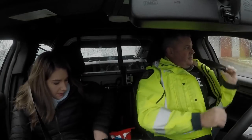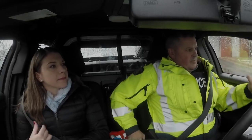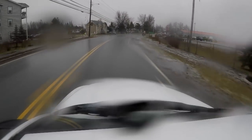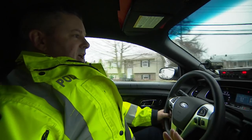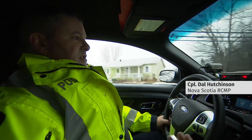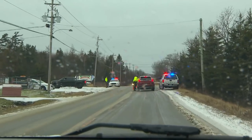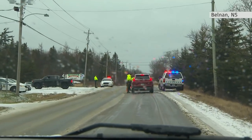Let's go. We're riding along with Corporal Dal Hutchinson of the Nova Scotia RCMP. He's taking us to a checkpoint where officers are looking for alcohol and drugs. With the legalization of cannabis, obviously there's an increase in people that are going to consume it. When we arrive, Constable Chad Morrison is already pulling over drivers.